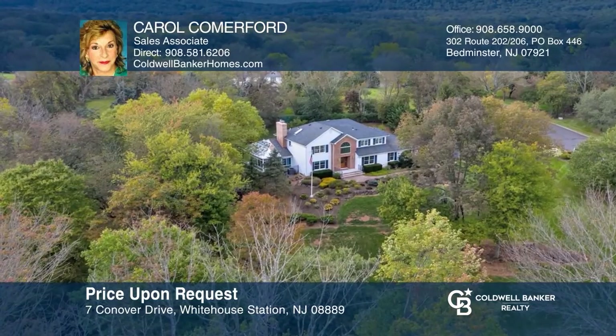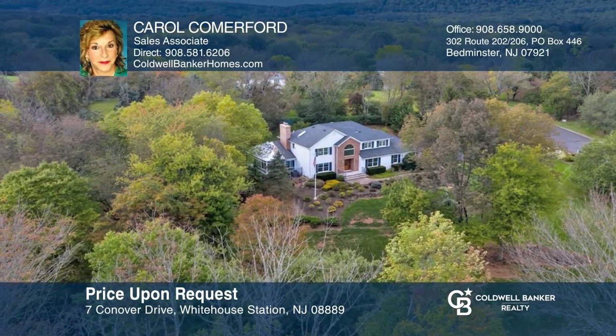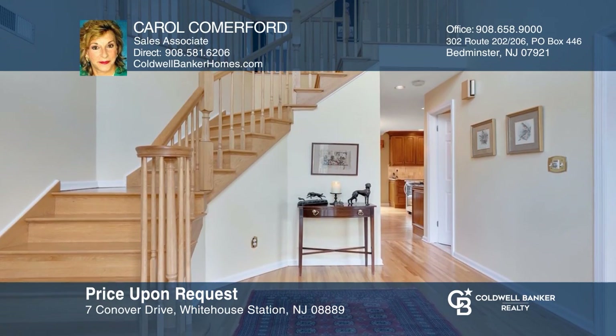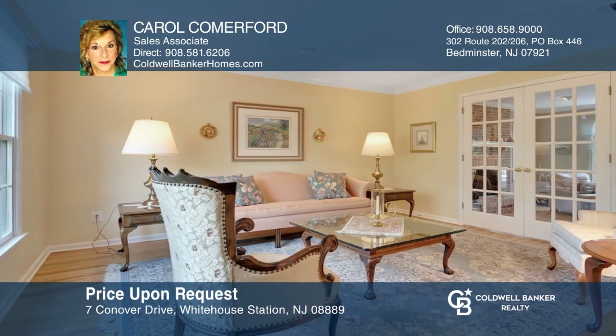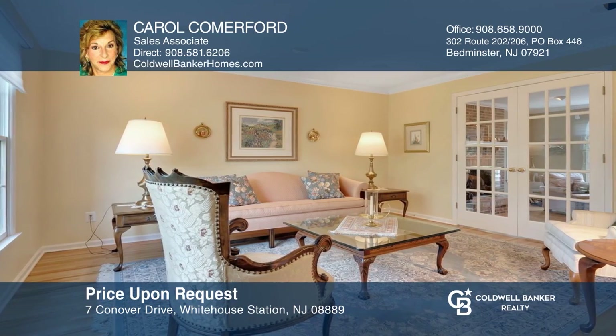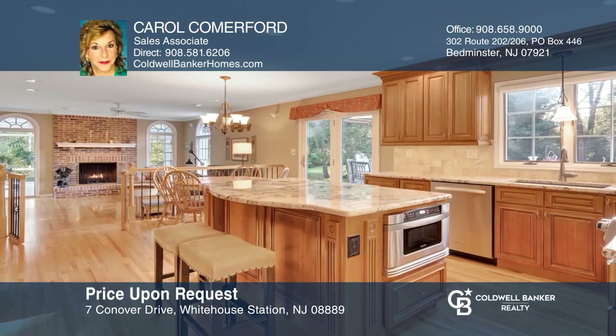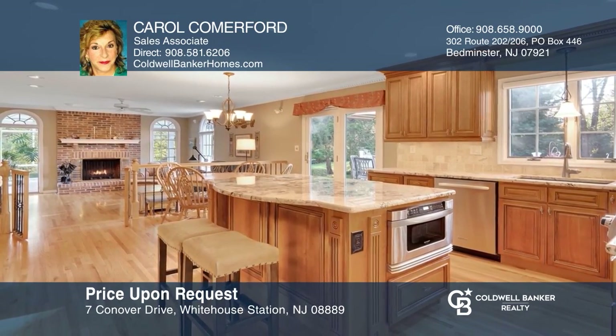Welcome to Ashley Estates, one of Reddington's finest neighborhoods. A true center hall colonial with a two-story foyer, formal living room and dining room. The dining room flows into the updated island kitchen with wine refrigerator, walk-in pantry, separate breakfast area and sliders to a large deck.